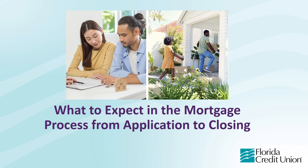I think we're ready to start. So first, I want to thank everyone for attending today's presentation on what to expect in the mortgage process from application to closing.